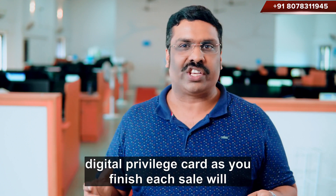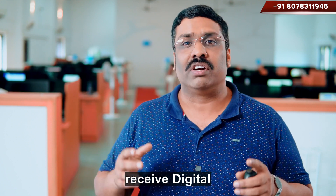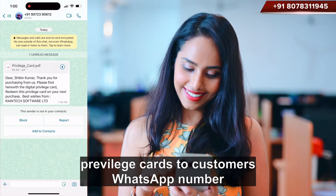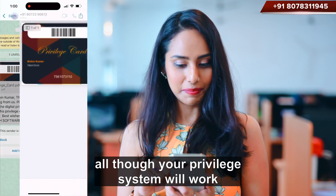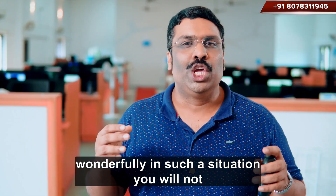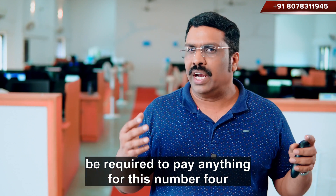As you finish each sale, you will receive Digital Privilege Cards sent to customers' WhatsApp numbers. Your privilege system will work wonderfully in such a situation, and you will not be required to pay anything for this.